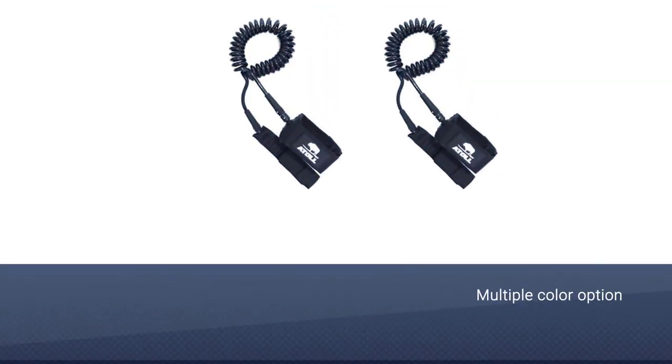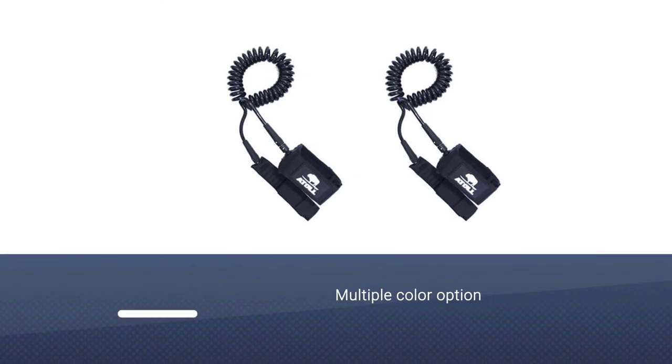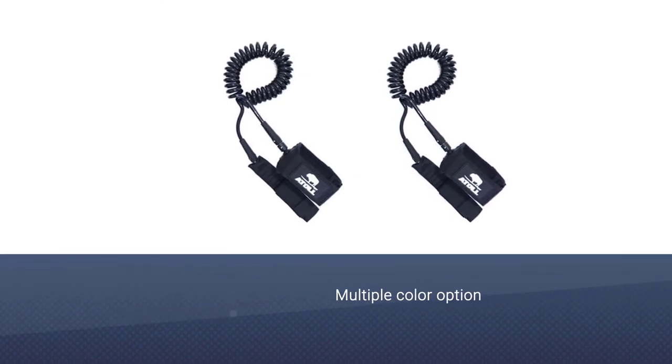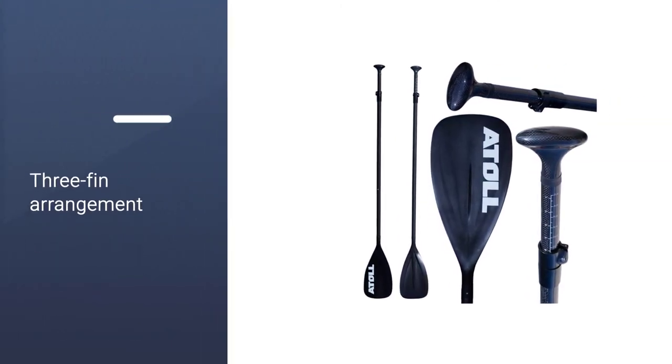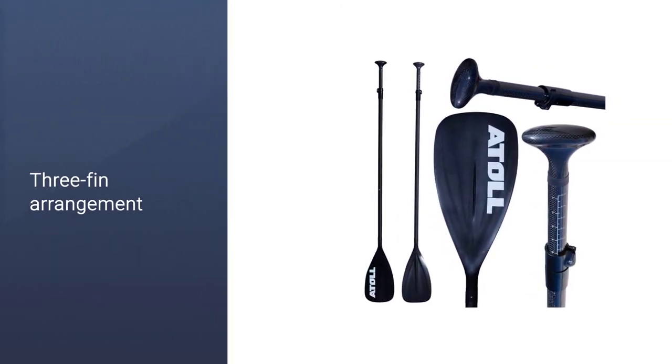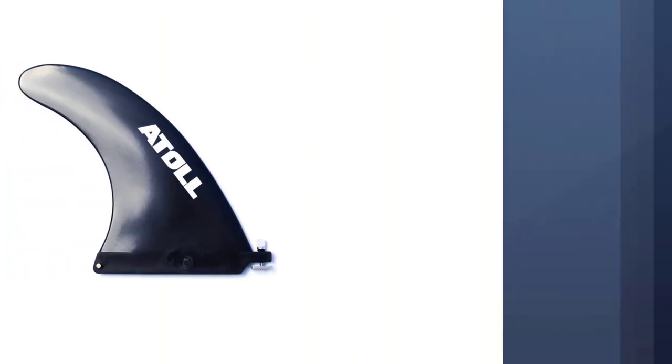Like many inflatable SUPs, it is made from a double-layer PVC and will stay rigid at about 15 PSI. The paddle board offers decent tracking, stability, and speed, and paddling is somewhat easier with its lightweight paddle.